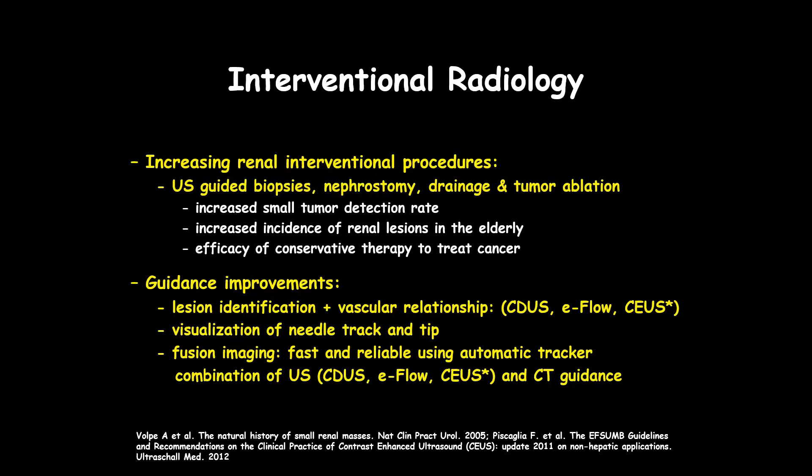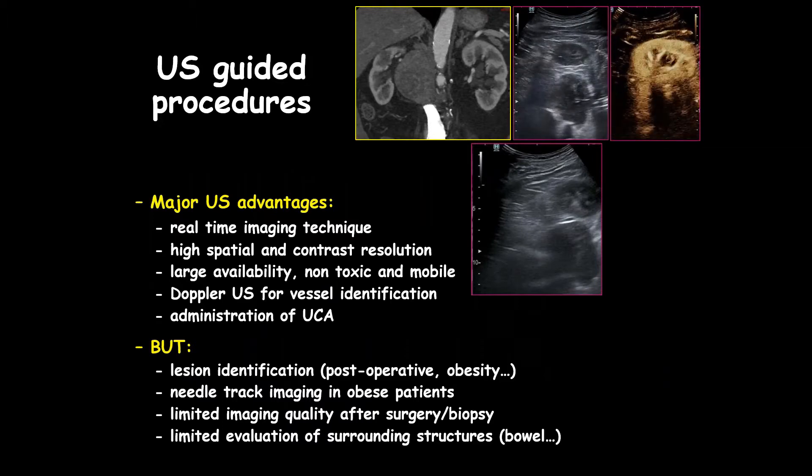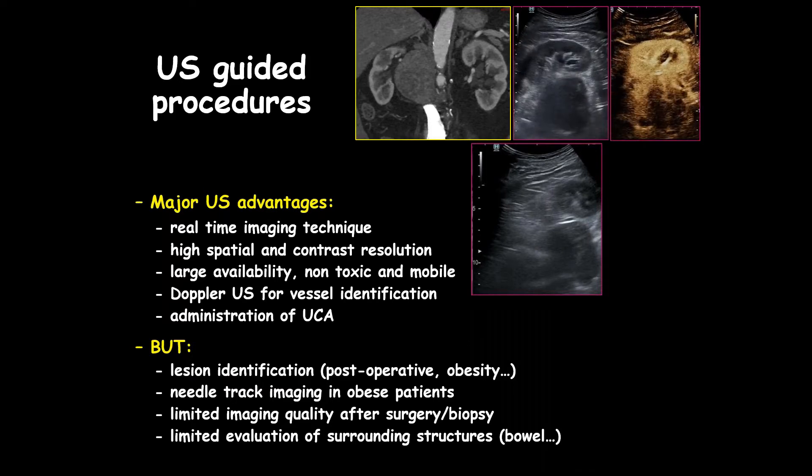Ultrasound is playing a key role for lesion identification and the vascular relationship of the lesion to the surrounding environment, particularly for needle insertion. Visualization of the needle track and needle tip is also key for a very safe procedure. And of course we love the possibility to combine information from ultrasound and CT through fusion imaging, which has been greatly improved with the introduction of automatic tracker techniques.